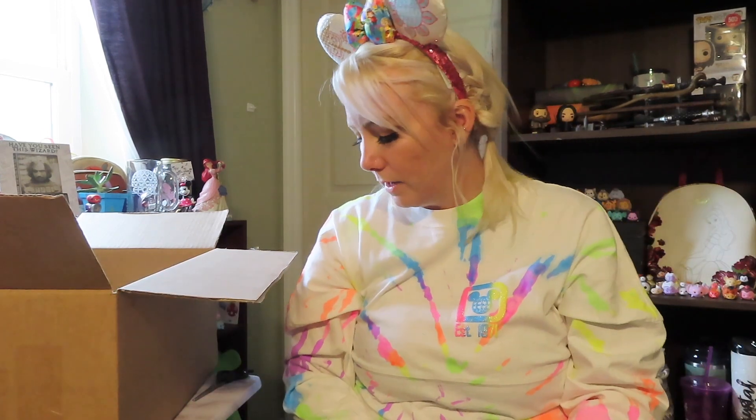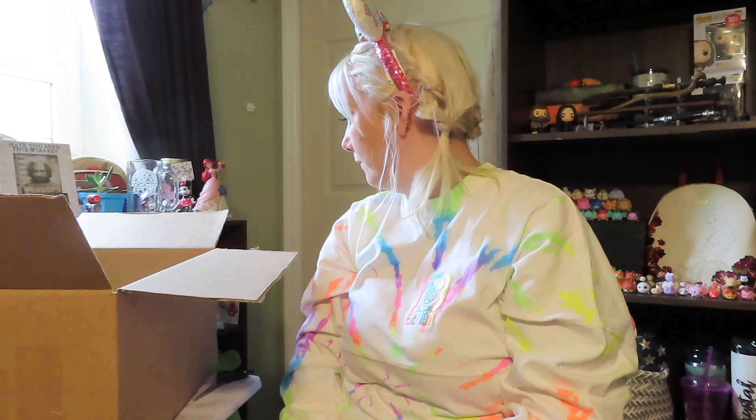This just totally made the whole entire box — that and the little personalization right here. I am so happy. I love everything. I could pick a favorite because Orange Bird just totally topped it off, but I am so happy right now. Let me know in the comments below what your favorite item is, don't forget to give this video a thumbs up, and I will see you guys in the next video — bye!